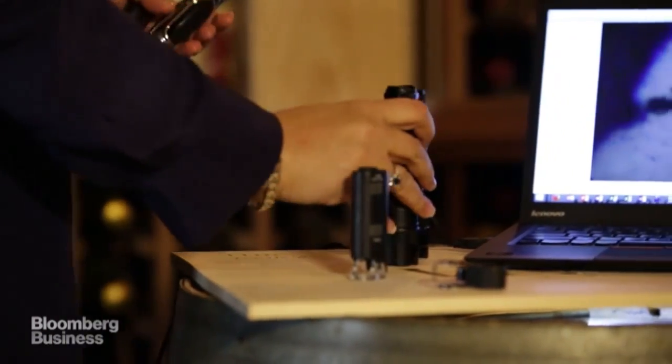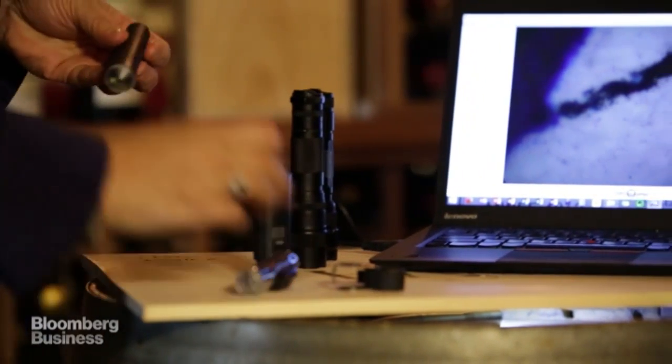In my toolkit I have magnification, flashlights, blue lights, and razor blades.